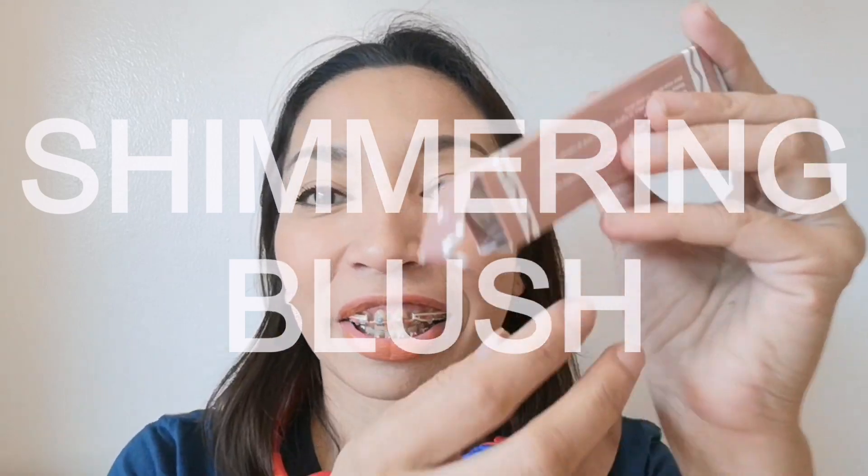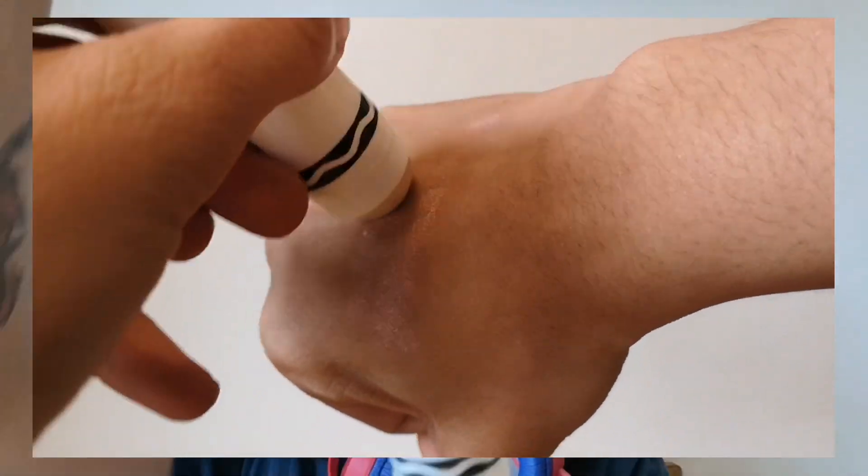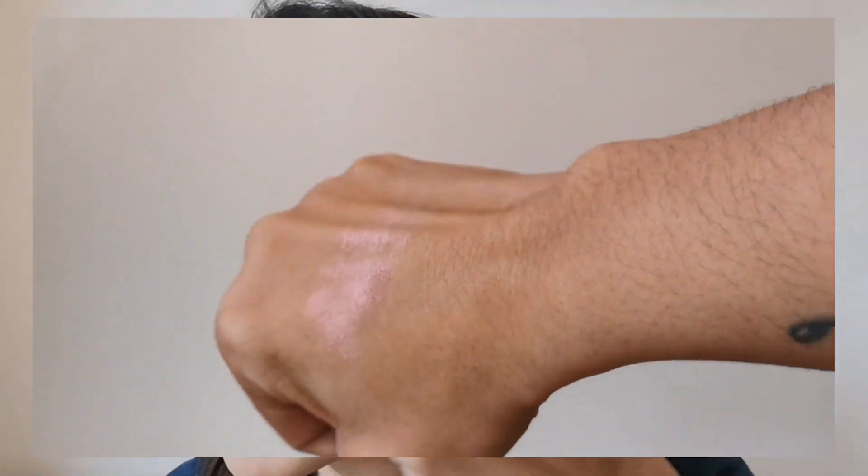Last but not the least, try natin yung highlighter nila. Napahaling na sya nung pagka bumasok, so binalikod na lang sya sa loob. Mas visible sya in person. Parang pampa-extra glow lang.